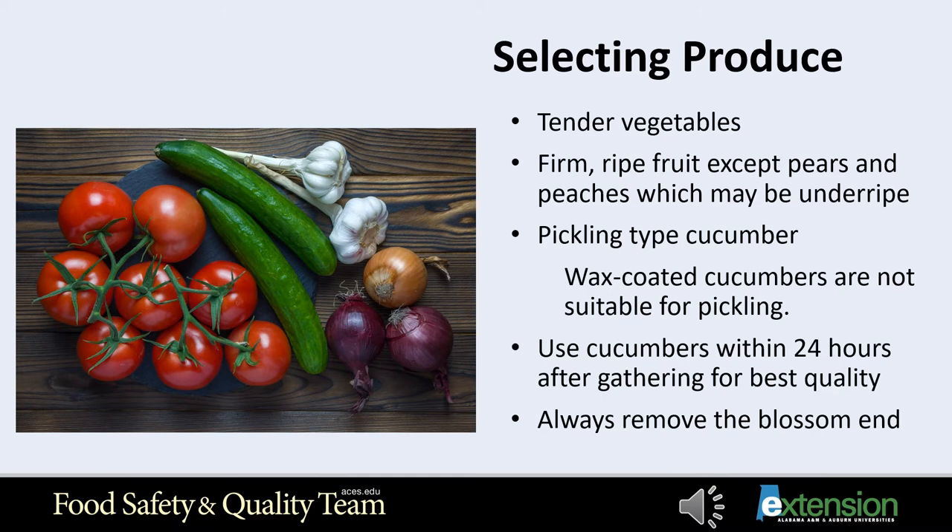When selecting your produce, you should use only good quality fruit and vegetable varieties designed for canning and pickling. Select tender vegetables and firm ripe fruits. Pears and peaches may be slightly underripe for pickling. A pickling type cucumber makes a better pickle. Such varieties include Model, Chipper, Explorer, and Carolina.